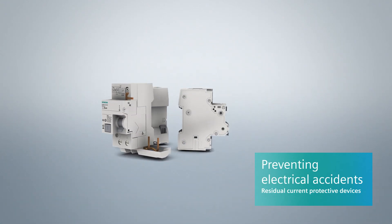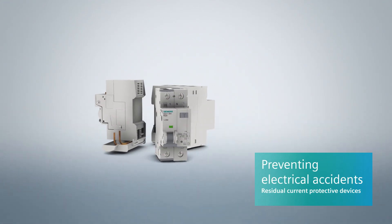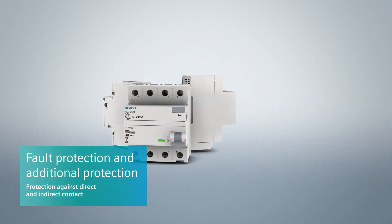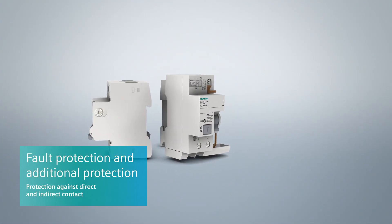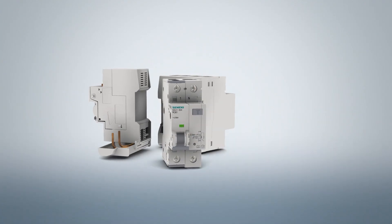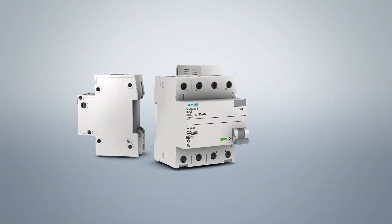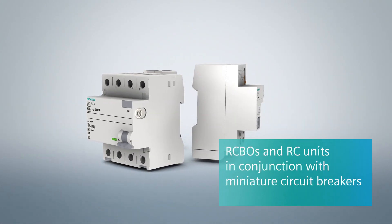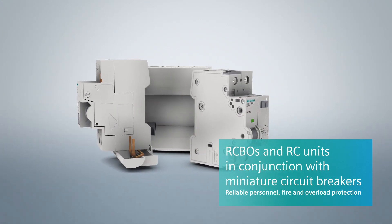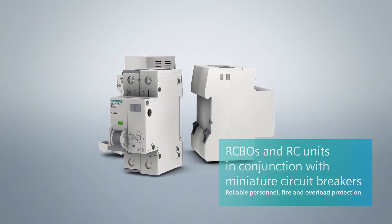Residual current protective devices have a proven track record dating back many years as effective means of protection. They give protection in the event of direct and indirect contact with voltage, and also offer supplementary protection against electrically ignited fires. Both RCBOs and RC units combined with miniature circuit breakers unite personnel, fire and overload protection in one device.